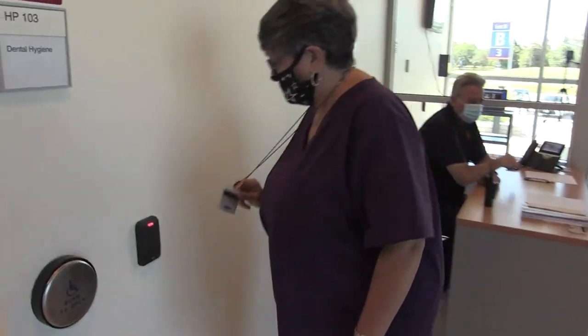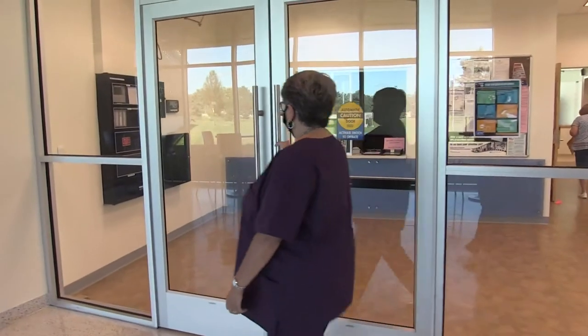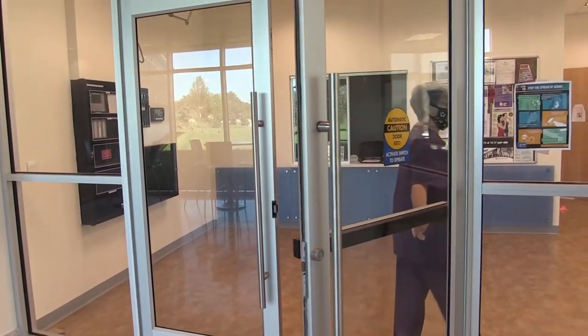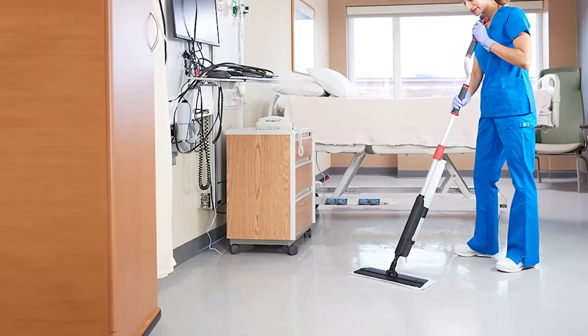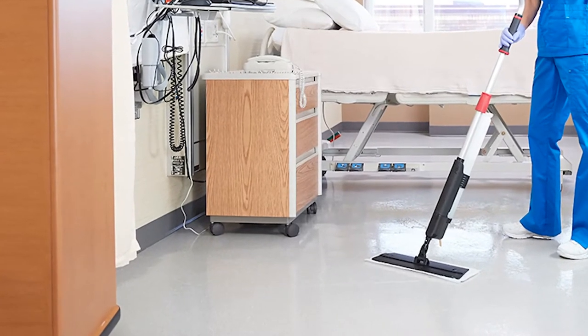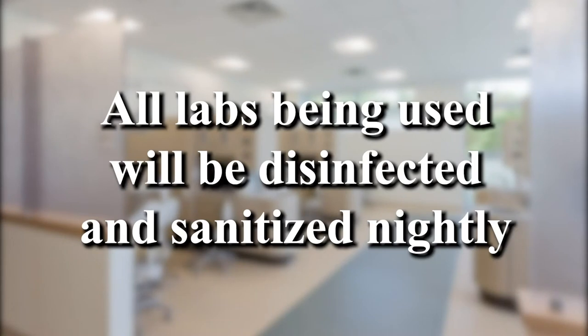Once you reach your classroom, you'll use your ID to scan the pad so that we know who has been in each room. This is particularly important not only for contact tracing, but also for the building to be sanitized and disinfected overnight. We have a specialty process that our buildings and grounds team will be using with disinfectant. Each lab that is used will receive that process.